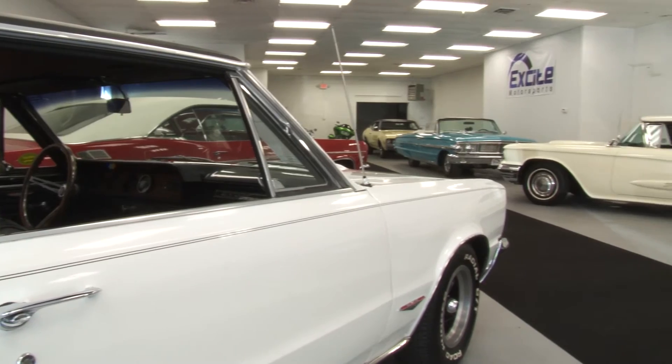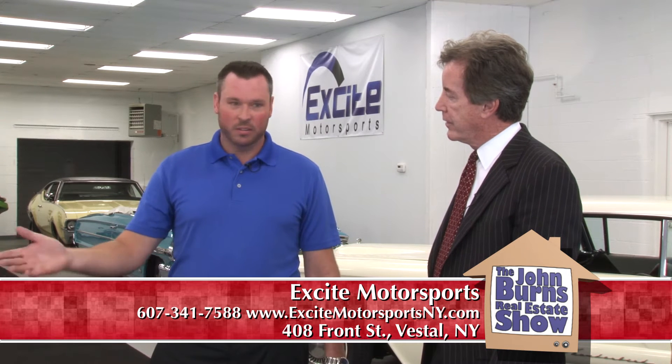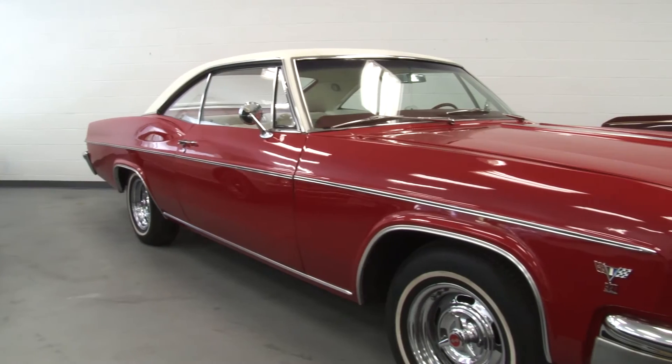Where do you find these cars? Well, this one is actually a consignment piece. A local owner has had it in their garage for quite a while. They haven't used it, and they decided they just wanted to consign it and try to get the most money for it.